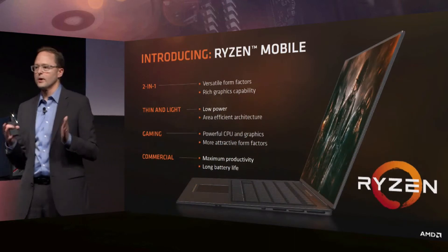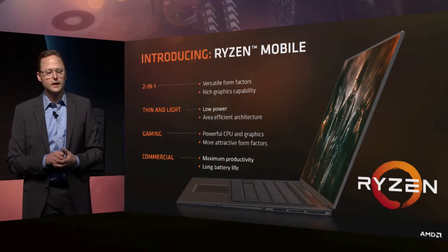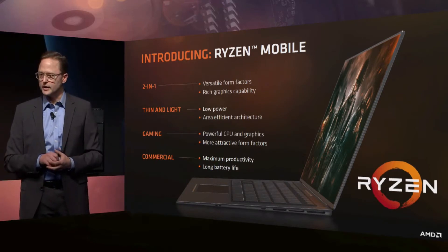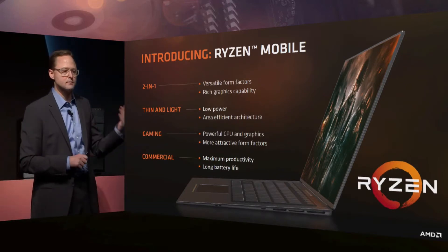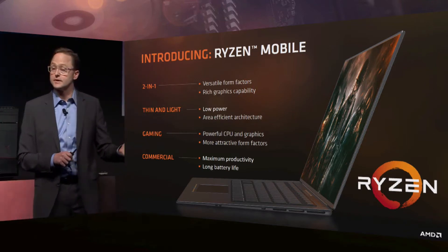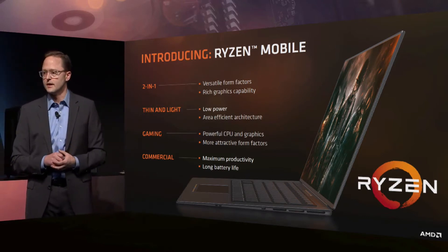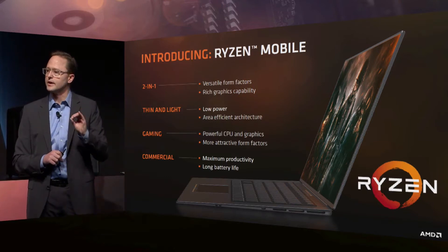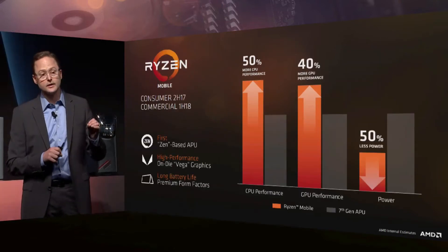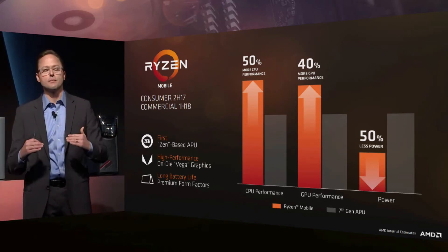Our Ryzen Mobile processor — we're bringing that first to consumer premium mobile notebook systems in the second half of this year. And we've already been working very diligently with our PC OEMs for many months now on new systems designed around Ryzen Mobile. You'll see beautiful 2-in-1 and convertible systems, thin and light ultra-portable systems, and great gaming systems. We're going to deliver that CPU gain and GPU performance gain at roughly half the power.